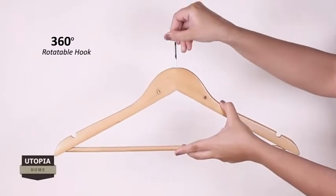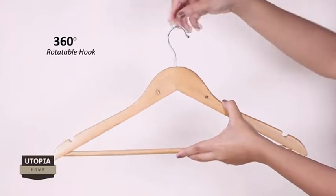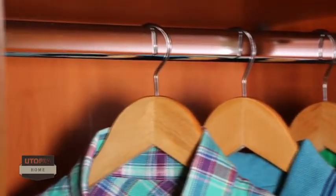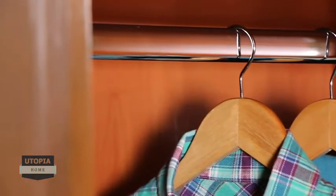It comes with a 360-degree rotatable hook for ease of handling, well supported by a chrome finish. It's a great choice for hanging a wide variety of clothes.